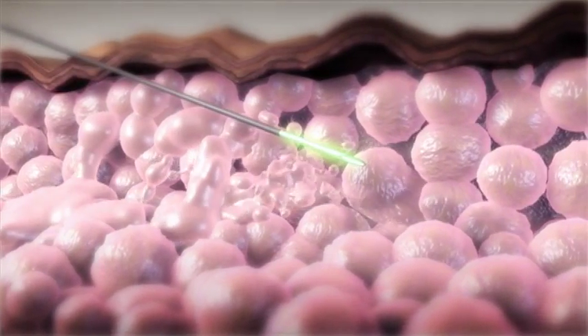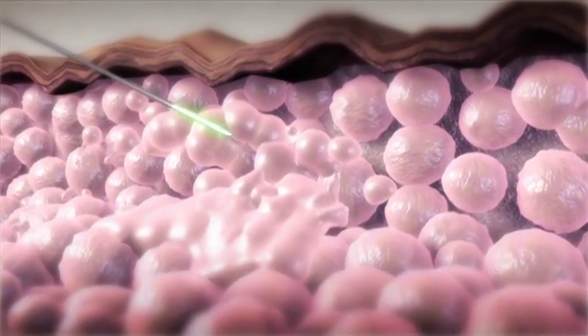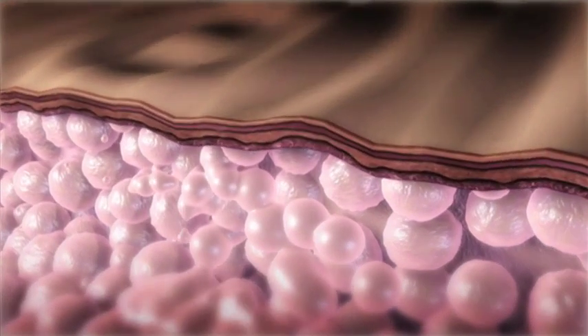Fat tissue, once melted, is naturally disposed of by the body. The heat also contributes to skin tightening at the skin surface.